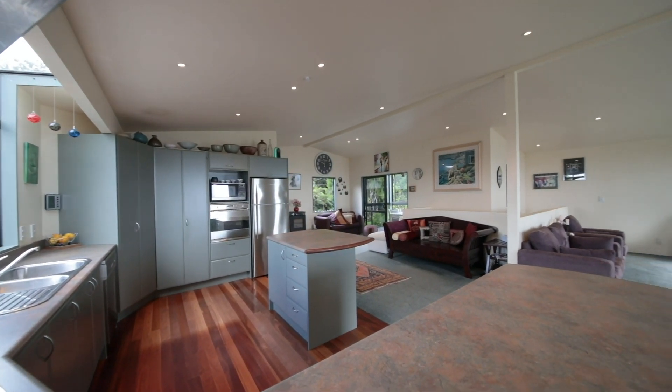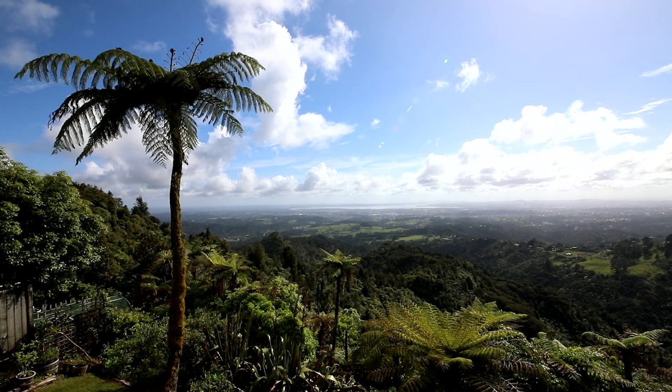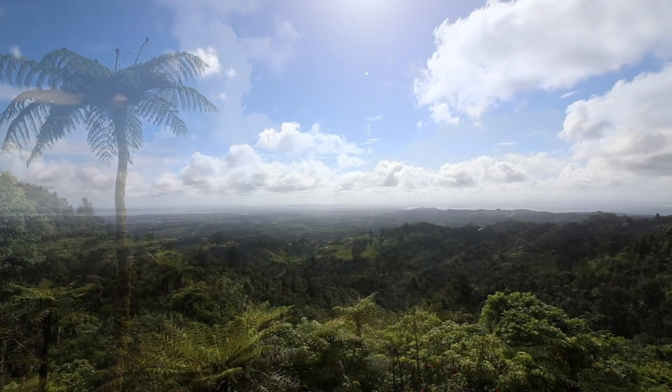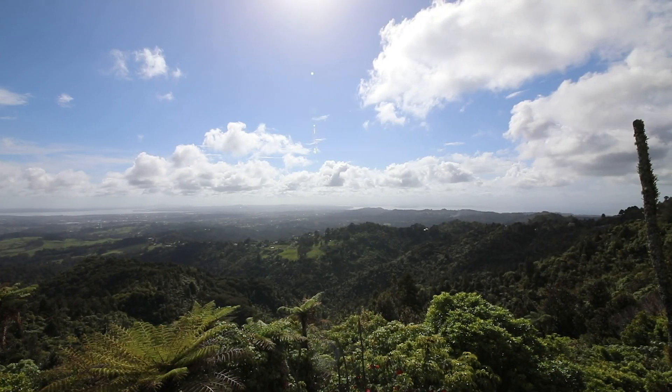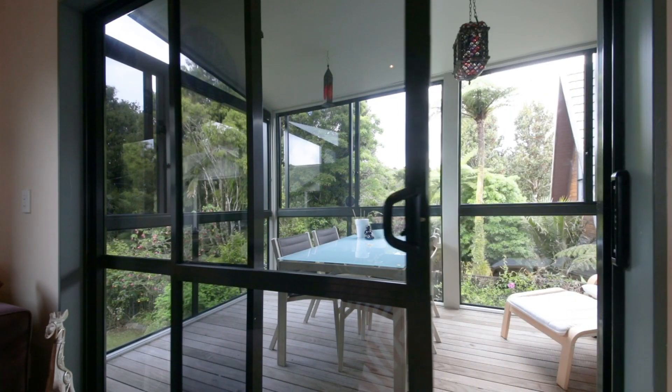The well-appointed kitchen being the central hub — there's ample bench space and plenty of storage. There's great flow outdoors to a beautiful sunny deck where you feel like you're on top of the world — look at this view! There's a second deck on this level which is fully enclosed for your comfort.